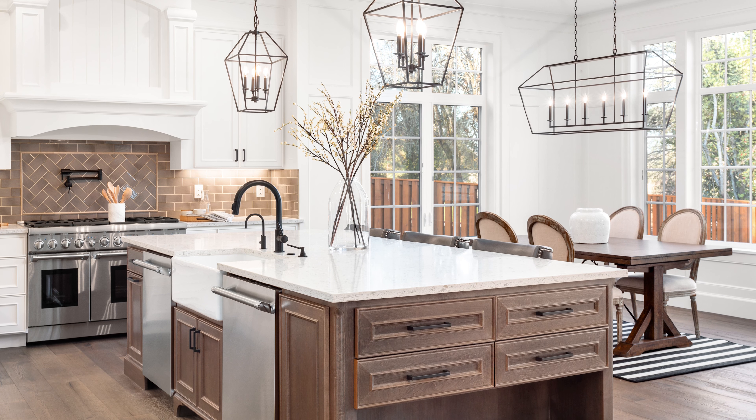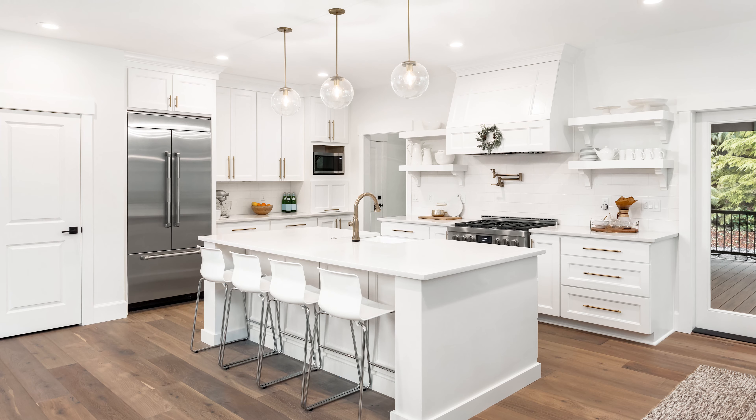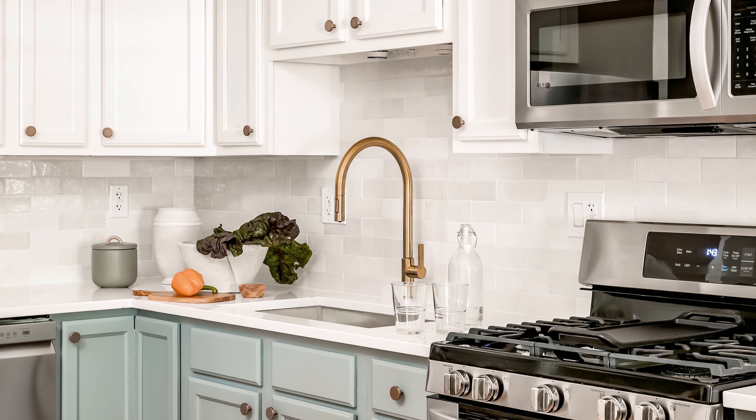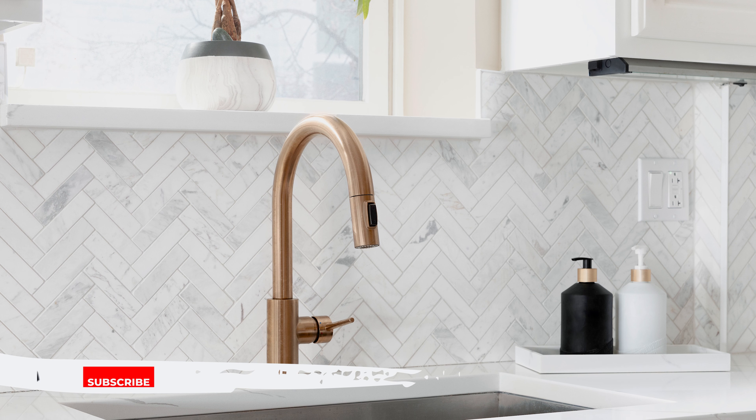Once you pick all of your cabinets and your countertops, don't forget about your light fixtures and your plumbing fixtures. Those can be used to accent your kitchen. The colors you choose for these will help determine what accessory colors you might want to use for the future. For example, if you use gold light fixtures and plumbing fixtures, you might want to accessorize with gold throughout your kitchen.